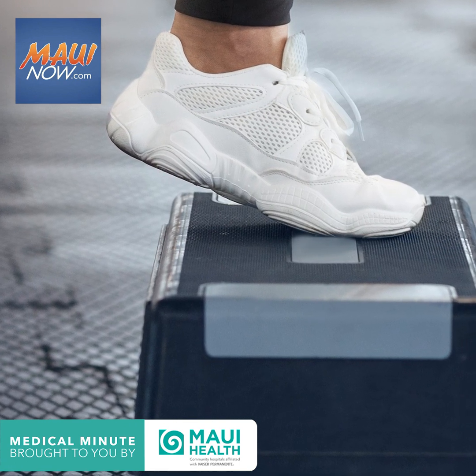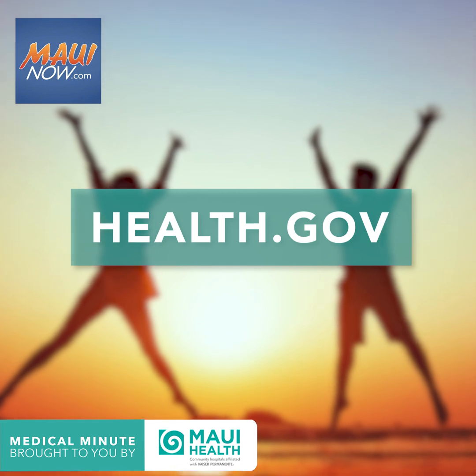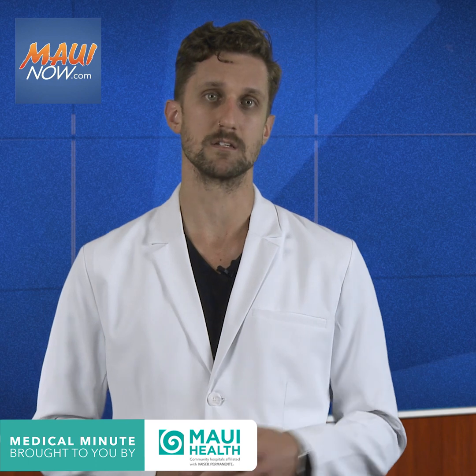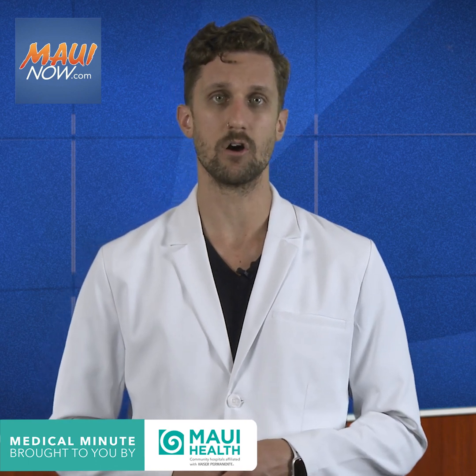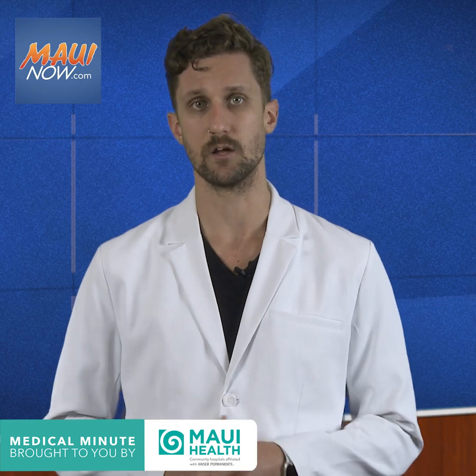Decreasing alcohol consumption and quitting smoking can also help. You can find more information about diet and activity at health.gov. If you have questions, reach out to your primary care provider to schedule an appointment. They can always go over an individualized way to help you reach your cholesterol and heart health goals.